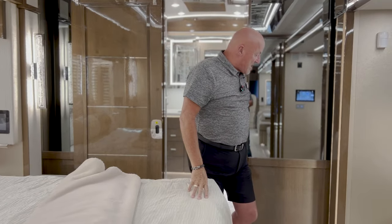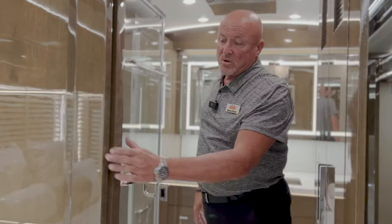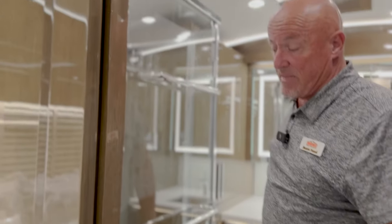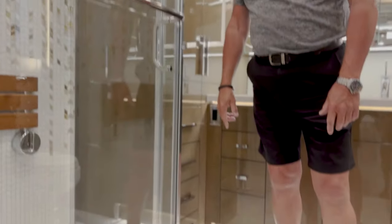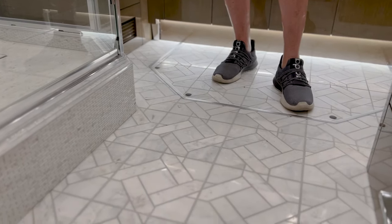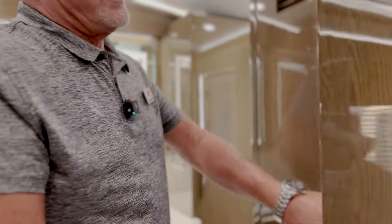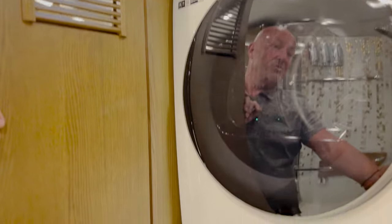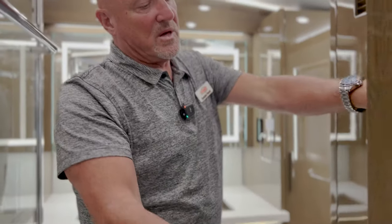Stepping up into the master bath, there's another door to close off the master bedroom from the bath area. We have marble tile floors, which are just really lovely. For 2024, they have gone to a Samsung dryer that's 240V instead of the 220V Whirlpool that was before, giving you more drying power in the coach.